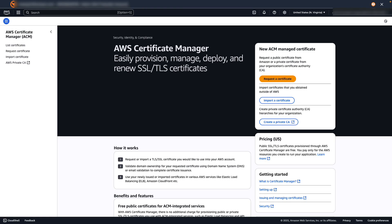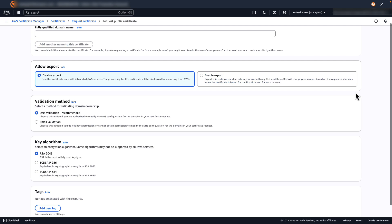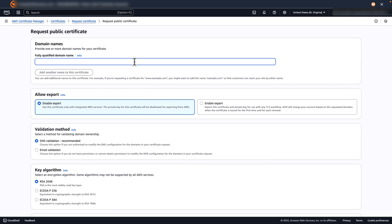Let's take a look at how this works in practice. In this demo, I will walk you through how to request and export a public certificate using the ACM console, and how you can manage certificate renewal and revocation in a few clicks. In the ACM console, I will choose Request a Certificate. For this demo, I am requesting a public certificate, so I select Request a Public Certificate and choose Next. I then enter my domain name in the fully qualified domain name field, then select Enable Export.